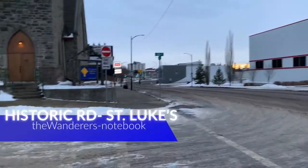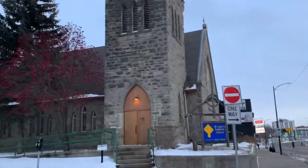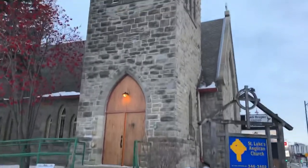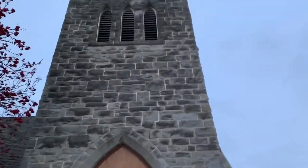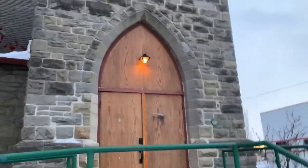What's up, fellow wanderers, and welcome back to the channel. In today's video, we are going to be doing another Historic Red Deer video. We are going to be looking at St. Luke's here in Red Deer and its history as an establishment in the Red Deer community.